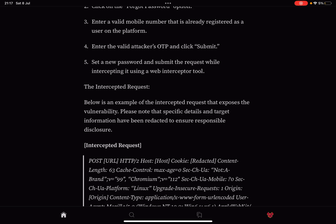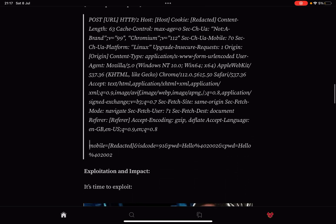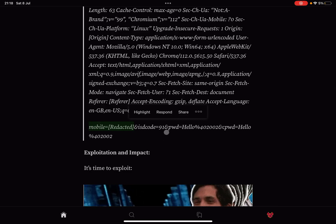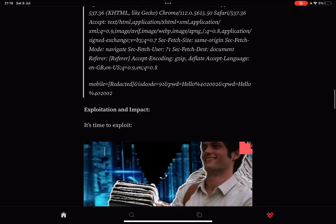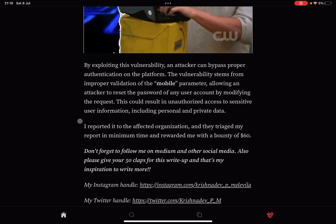Below is an example of that request which exposes the vulnerability. The specific details and target information have been redacted to ensure responsible disclosure. As we can see, the victim's mobile number is redacted, and we have the passcode — or one-time password — along with a new password and confirmation. This code isn't bound to the mobile number, so you can use a valid code on any existing mobile number. Great find!